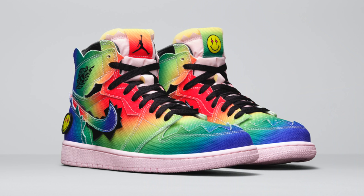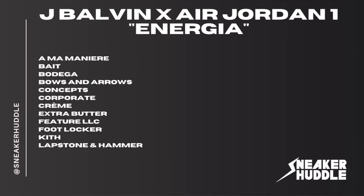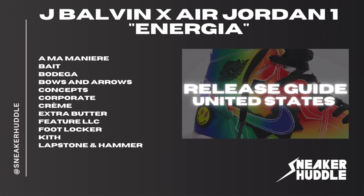The Air Jordan 1 JBalvin will release globally on December 8th on Nike Sneakers and at the following retailers. For North American retailers you can expect these to drop at Amon Manier, Bait, Bodega, Bows and Arrow, Concepts, Corporate, Cream, Extra Butter, Feature LLC, and Foot Locker — which will drop exclusively in the app via Flex.